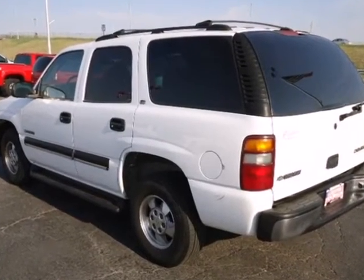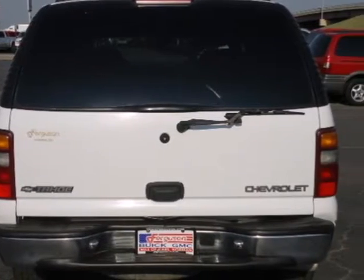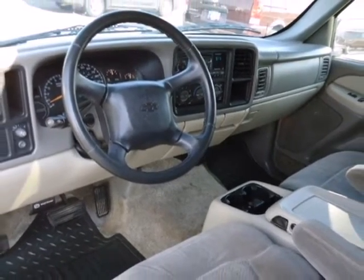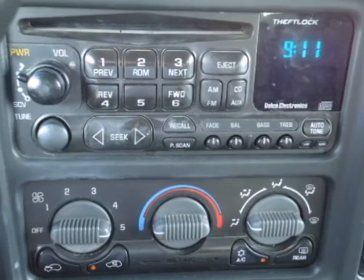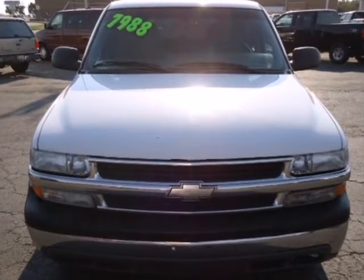Add to that an eight-speaker stereo sound system, power door locks, and rear child safety locks. A rugged truck-based platform, a potent Chevrolet powertrain, and an expansive passenger cabin make this Tahoe an outstanding value. Come in today and take it for a test drive.